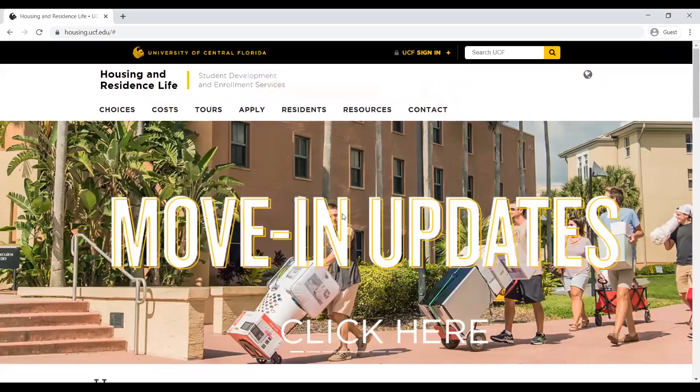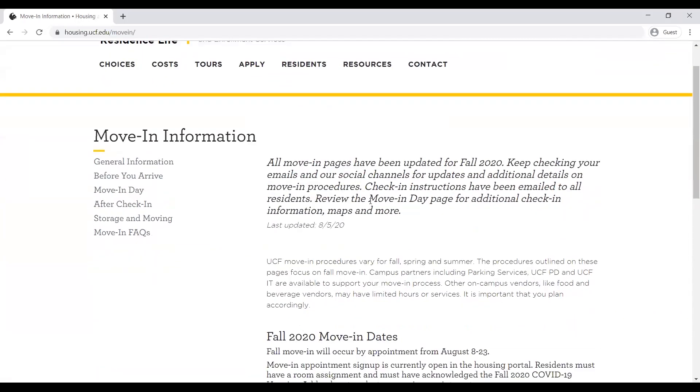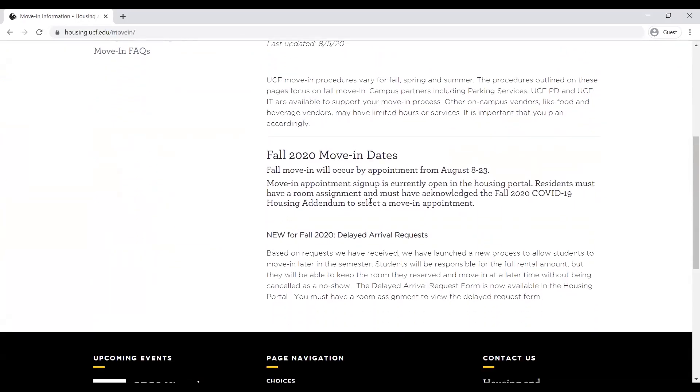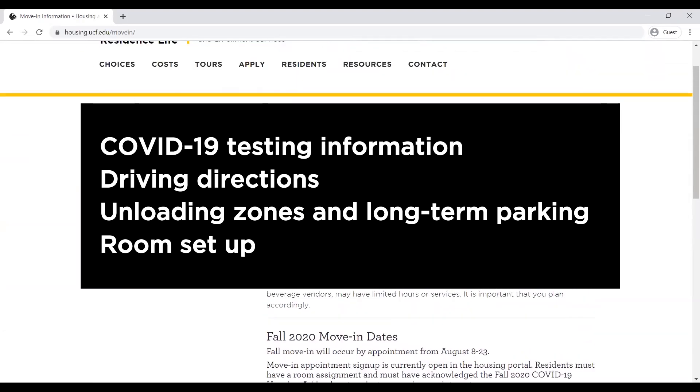Your check-in process begins even before you arrive on campus. Review the move-in section of the UCF Housing and Residence Life website for COVID-19 testing information, driving directions, unloading zones and long-term parking, and room setup.